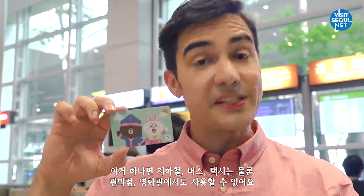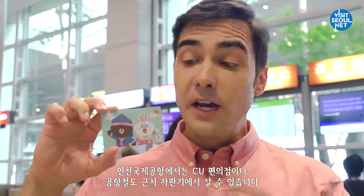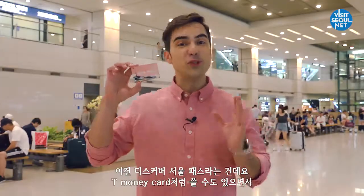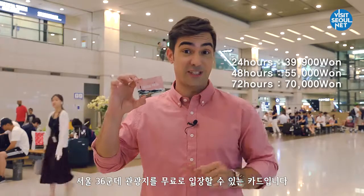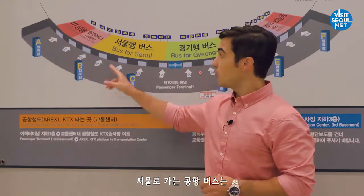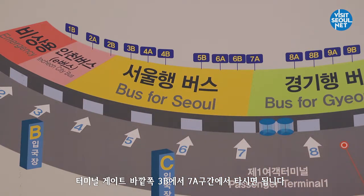With the T-Money card, you can ride the subway, bus, and taxis, and pay for movie tickets and convenience store items. At Incheon Airport, the T-Money card is available at CU convenience stores and vending machines near the subway station. The Discover Seoul Pass has the same function as a T-Money card and provides free entrance to 36 tourist attractions. This card is also available at CU convenience stores.